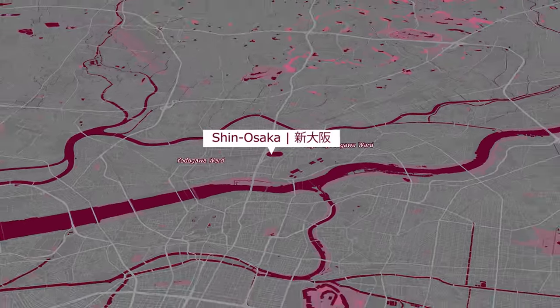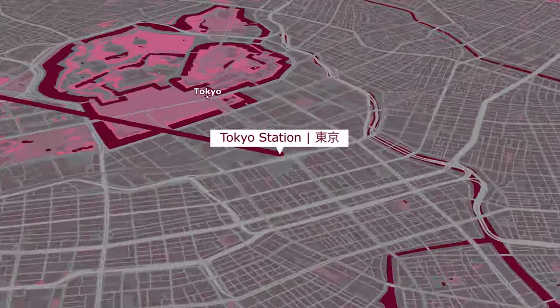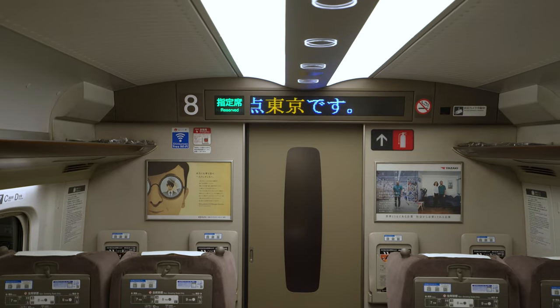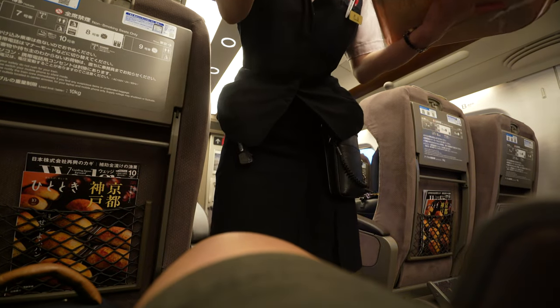Today we'll be taking the high-speed train across Japan from Osaka to Tokyo in just under three hours. We'll be on the Nozomi Shinkansen, one of Japan's fastest bullet trains. We'll be making the journey not just in the regular seats, but in the green class seats, which are the equivalent of first class here on the Shinkansen trains. So without further ado, let's head to Shin Osaka station to buy our tickets.